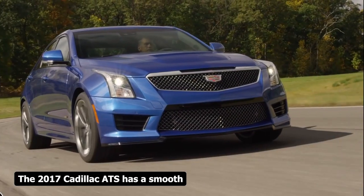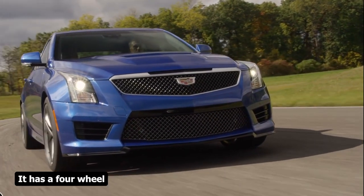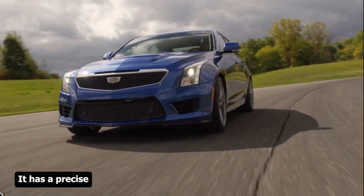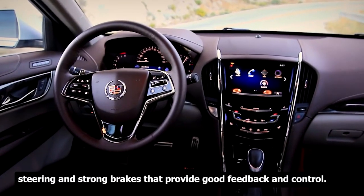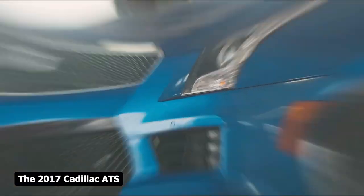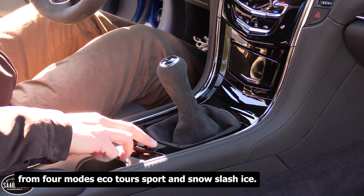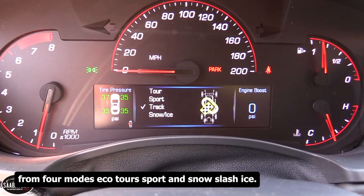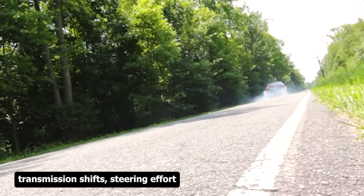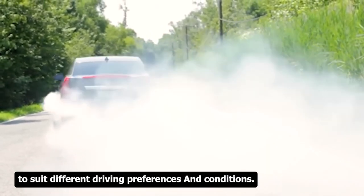The 2017 Cadillac ATS has a smooth ride and agile handling, with four-wheel independent suspension, precise steering, and strong brakes. A driving dynamics control system lets the driver choose from four modes — Eco, Tour, Sport, and Snow/Ice — adjusting throttle response, transmission shifts, steering effort, and suspension settings to suit different driving preferences and conditions.